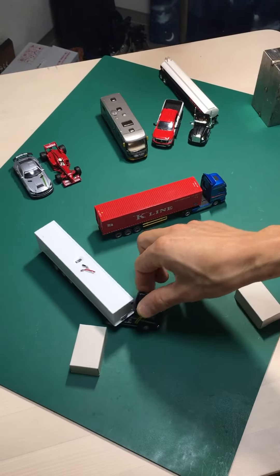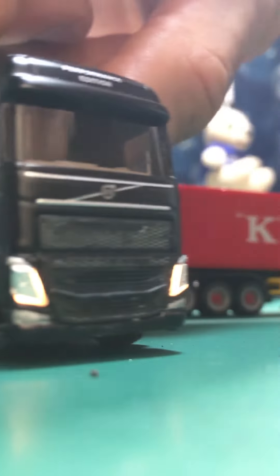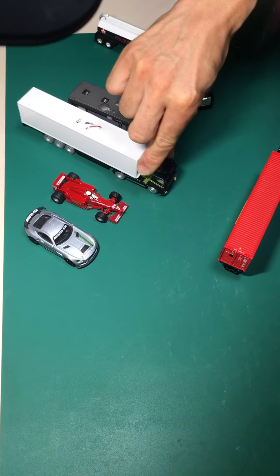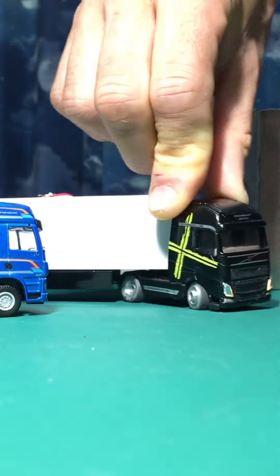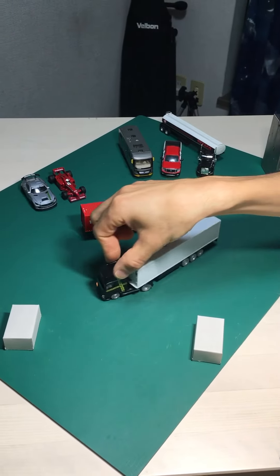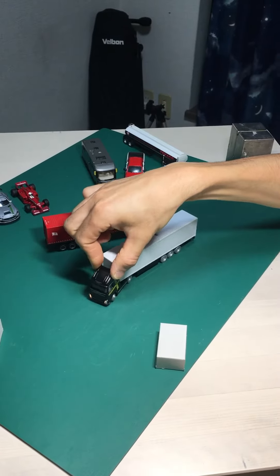FH16 is going around clockwise by the side of the FCF. And it stops between F1 and Camper. Just after a short break, it starts again. This time it moves forwards. But it's a brief moment, it returns backwards.